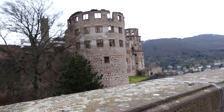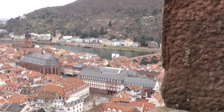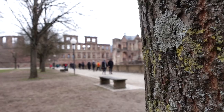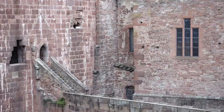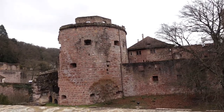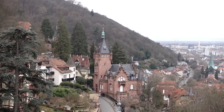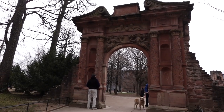Heidelberg Castle — the world-renowned landmark perched on the top of a hill called Königsstuhl, overlooking the old city and the Neckar River. What a beautiful sight indeed. As soon as you enter its grounds, you feel almost immediately as if you are transported back to the Middle Ages. The castle has a rich history dating back over 800 years. It is definitely a must-visit destination for anyone traveling to Germany — a perfect place to relax, explore, and enjoy its awe-inspiring history.